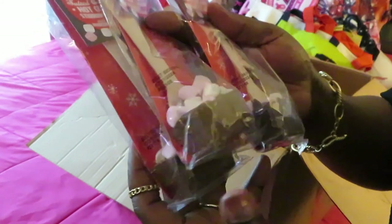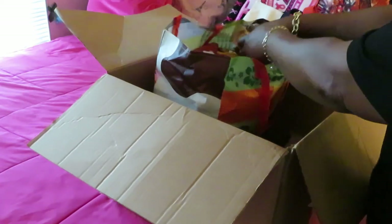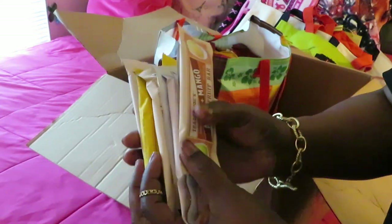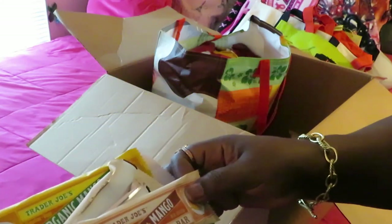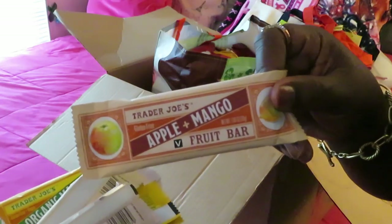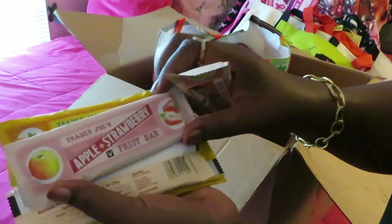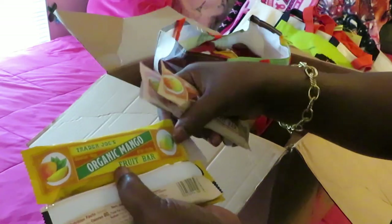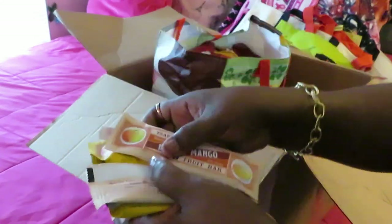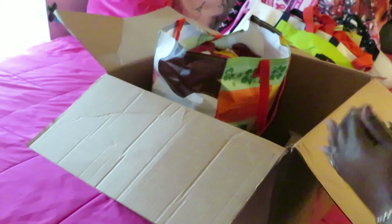My table is getting crowded now! She also sent me quite a few Trader Joe's fruit bars. We got the Trader Joe's gluten-free apple and mango fruit bar — looks good. She sent me two of each. We've got the apple and strawberry, and the organic mango. Two of each — can't wait to taste those for the video!